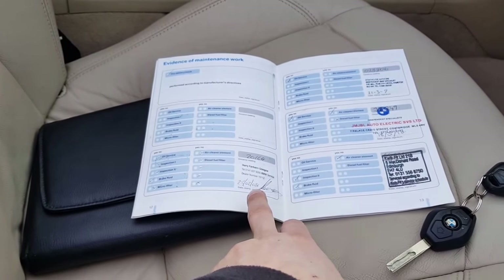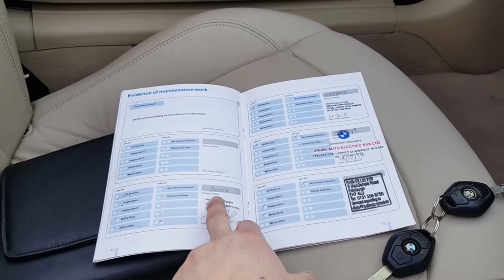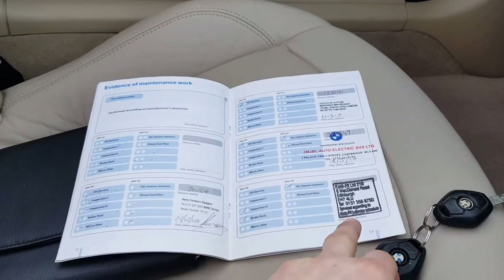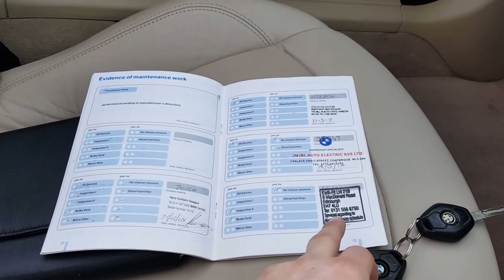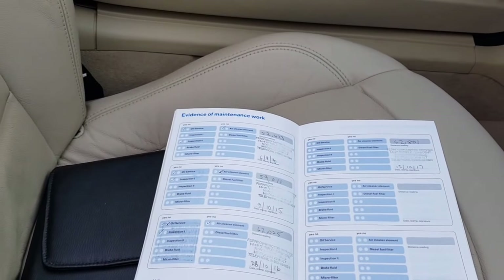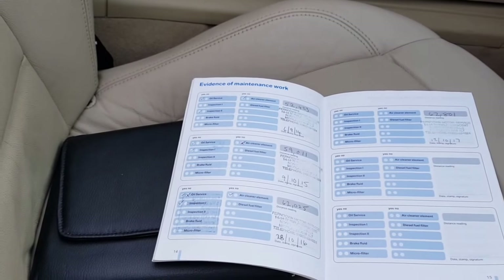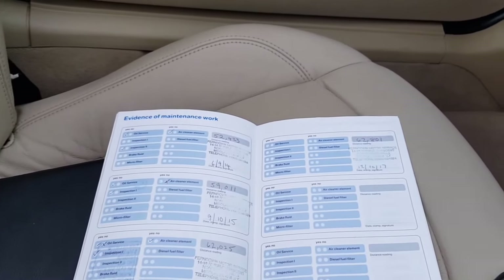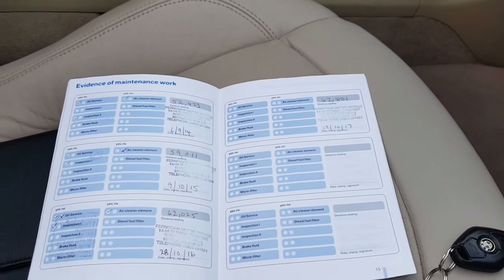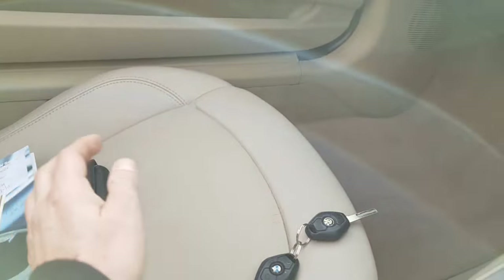Serviced at Harry Firburn, main agent in Glasgow, 2008 at 20,000 miles, 28,000, 37,000, looks like 46,000. And then 52, 59, 62 is an inspection one. And then it's had a visit in October — I'll look into that at the same or similar mileage. Nice service history with the car.